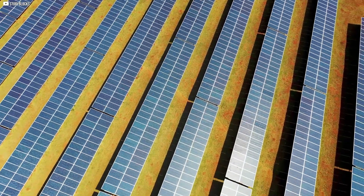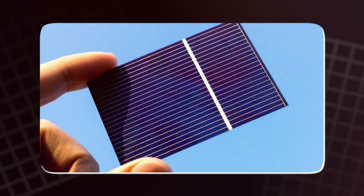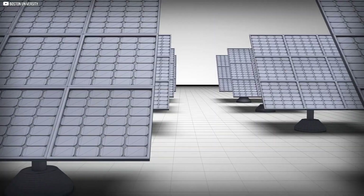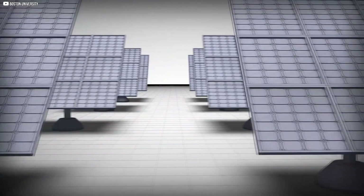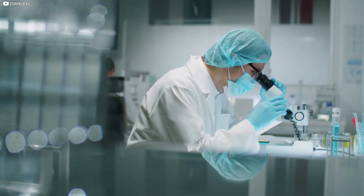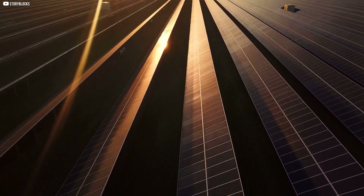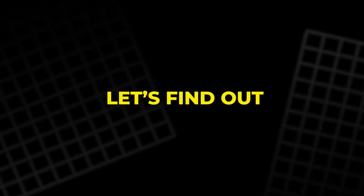These aren't the solar panels we're used to. They don't crack and fade. They adapt. And not just for a year or two, but possibly forever. The secret? A material that knows when it's breaking down and fights back. Not in a lab fantasy, but in real stress, real heat, real life. So is this the last solar panel you'll ever need? Let's find out.